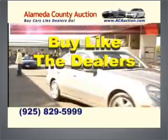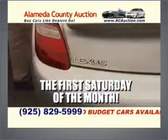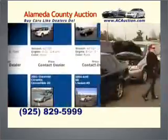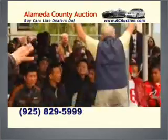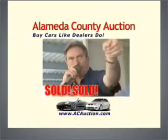Buy cars like dealers do at the Alameda County Auction. Up to 300 quality used luxury and budget cars available. For info, it's acauction.com. The Alameda County Auction — free admission, rain or shine. Buy cars like dealers do.